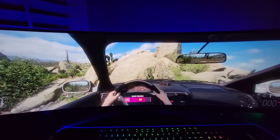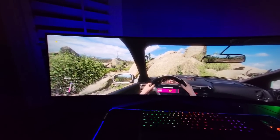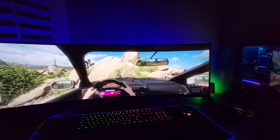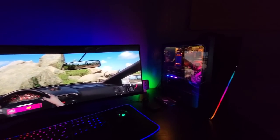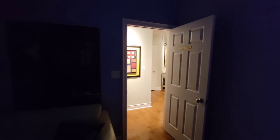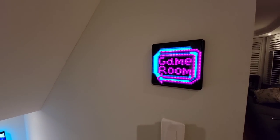Before we head downstairs, I do have some big plans for 2022. I want to share what I plan on doing in terms of upgrades to my man cave, game room, and office. This dedicated screen will likely end up on a racing rig that I am currently sourcing parts for. I may just end up using this PC or build a fresh one if I can secure components at a competitive price. Let's head downstairs.